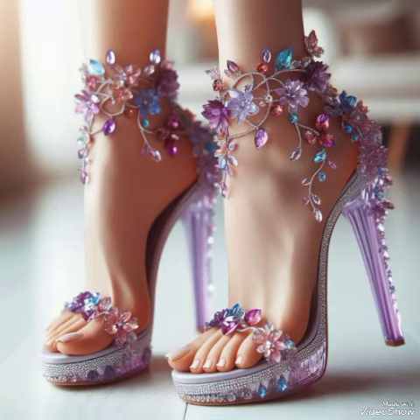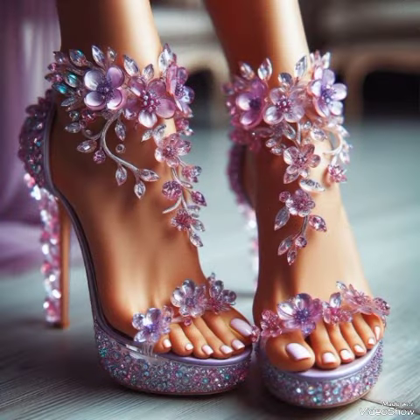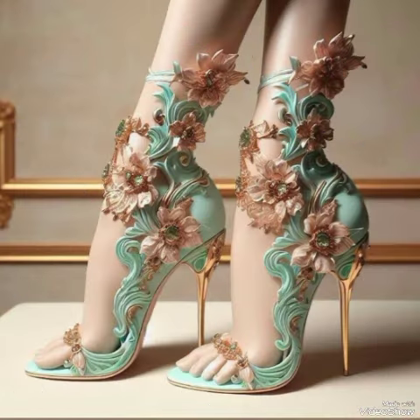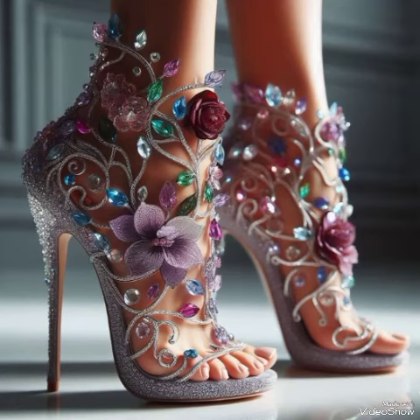These different high heel sandals represent the trend of beautiful bold colors and stylish ideas, featuring the latest trending ideas from all over the world for women in 2024. All these collections include pointed toe, open toe, and square toe high heel sandals.